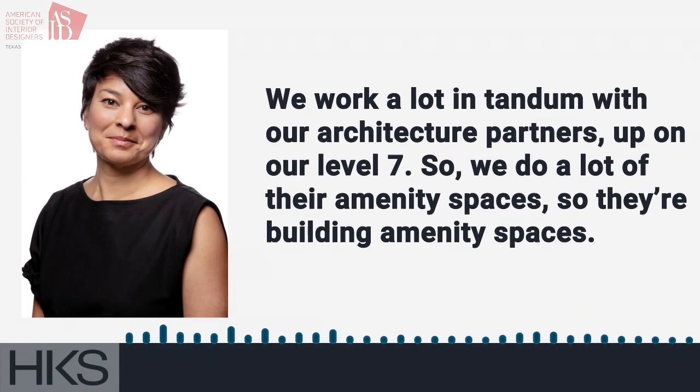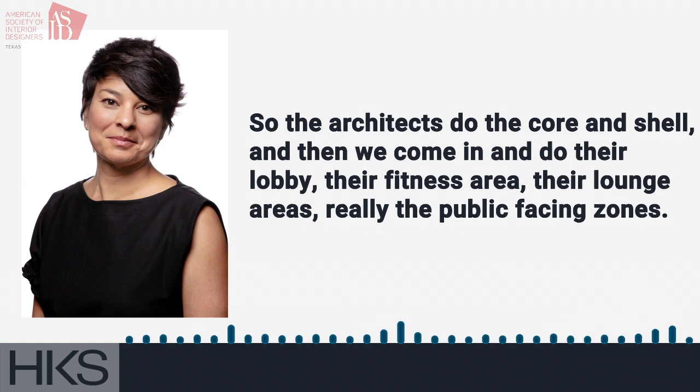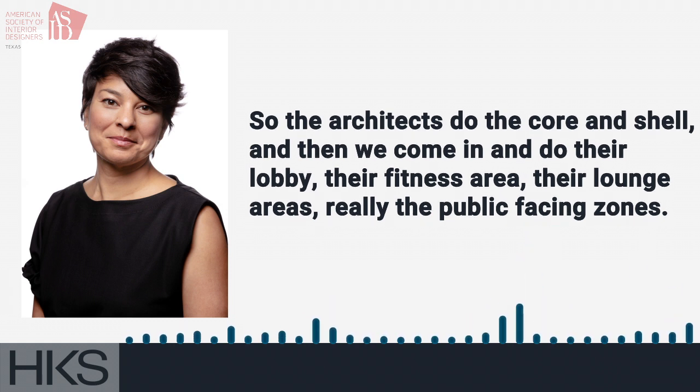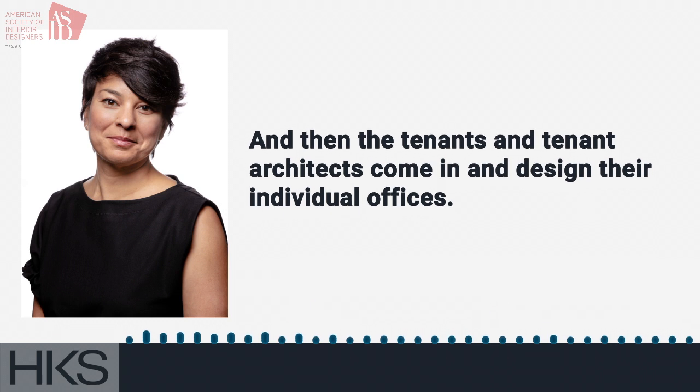We work a lot in tandem with our architecture partners up on level 7, which we'll go up to in a second. We do a lot of their building amenity spaces. The architects do the core and shell, and then we come in and do their lobby, their fitness area, their lounge areas — really the public-facing zones — and then the tenants and tenant architects come in and design their individual offices.